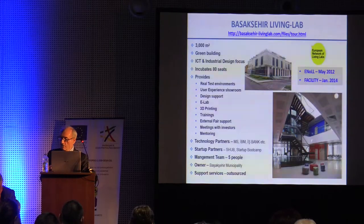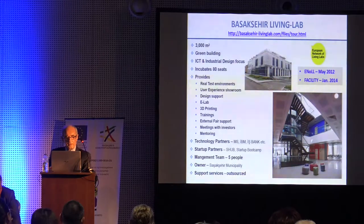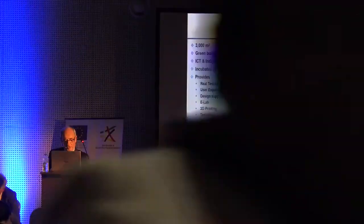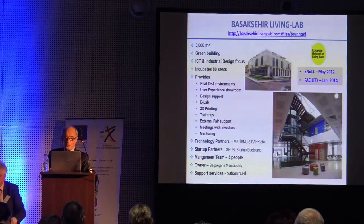Our living lab has 3,000 square meters of core space plus 500 square meters additional. We have 80 seats for incubators. It provides real test environments, user experience, showroom, design support, electronic labs, 3D printing, trainings, external fair support, meetings with investors, mentoring, and also film and art centers we recently set up.